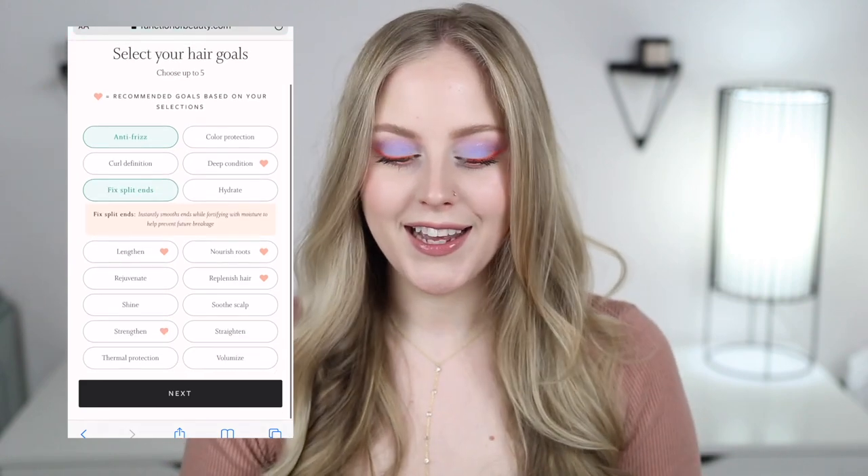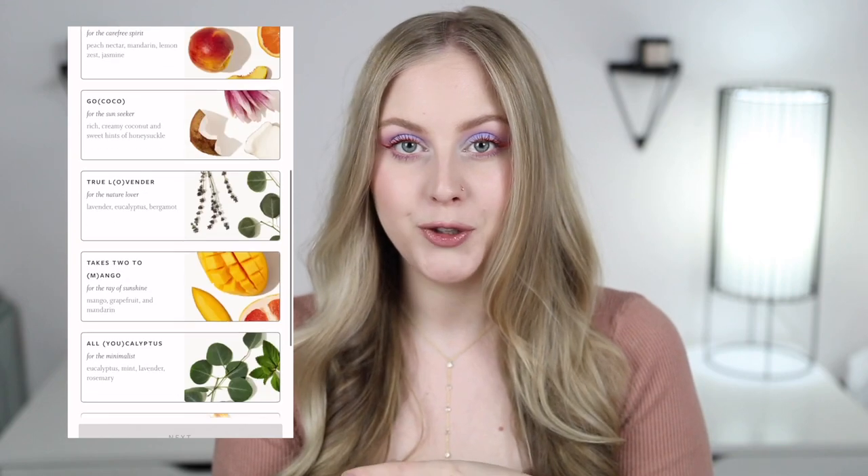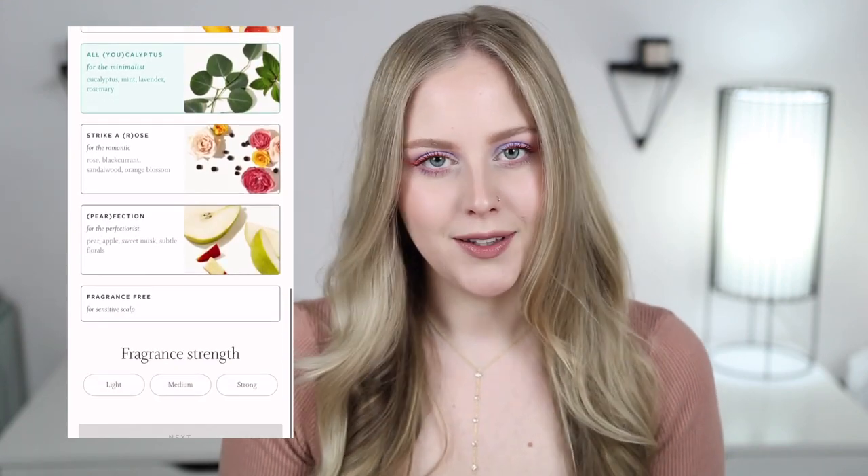The formulas I have are a shampoo, conditioner, a deep conditioner, and a purple shampoo. Something really cool they also take into consideration is your hair color. One of my favorite things about the whole process is you can customize the fragrance, the dyes, and you can choose your formula to be silicone free — I wanted all of mine to be silicone free.